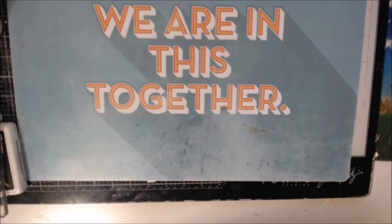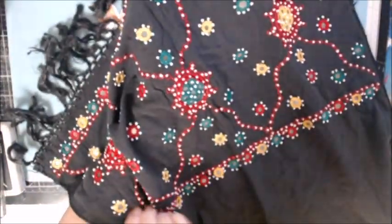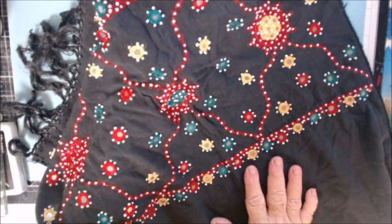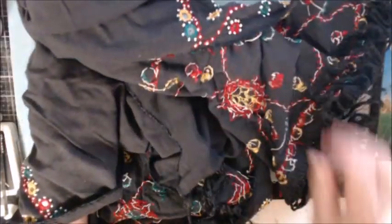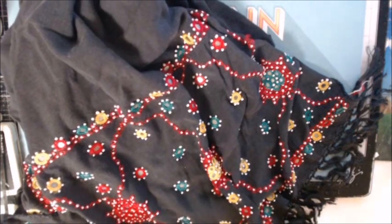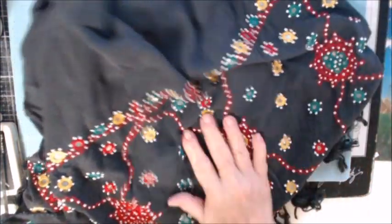This one I'm not crazy about, but it's a long scarf. I'm sure I'll cut it up. I don't do much with black, but this thing is super long. I don't have anywhere in my house I can use black because I just don't do black, so I'll probably cut this one up.